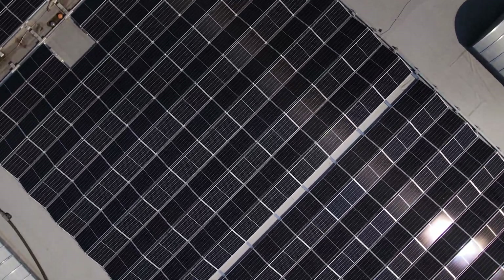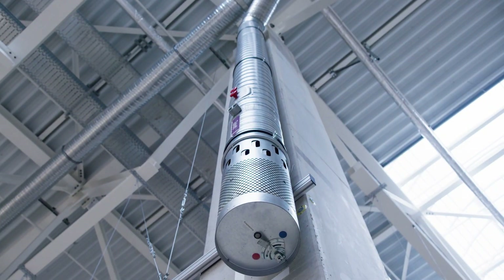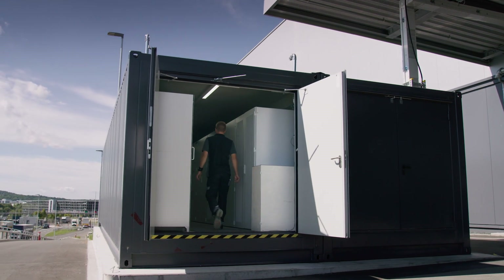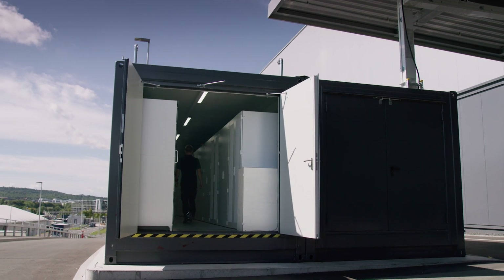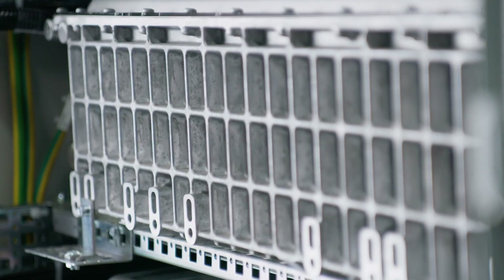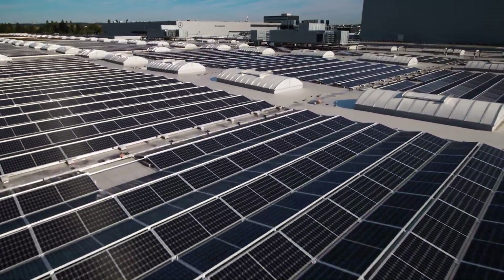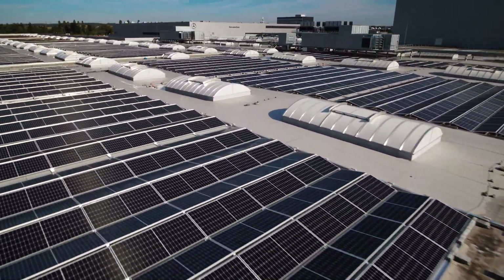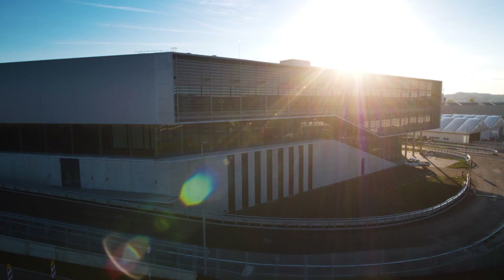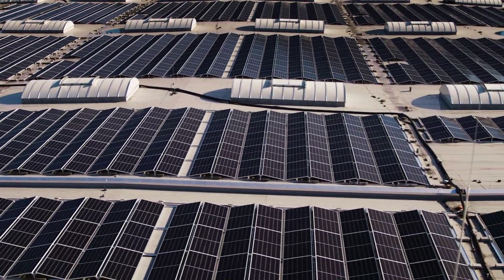Some of the power flows into an innovative direct current network. It is used, for example, to operate the ventilation system. A stationary energy bank based on vehicle batteries is likewise connected to the network, acting as a buffer for excess solar power. Factory 56 also features an innovative water separation system. Together with a green roof currently in the making, this system will help improve the interior climate in the building.